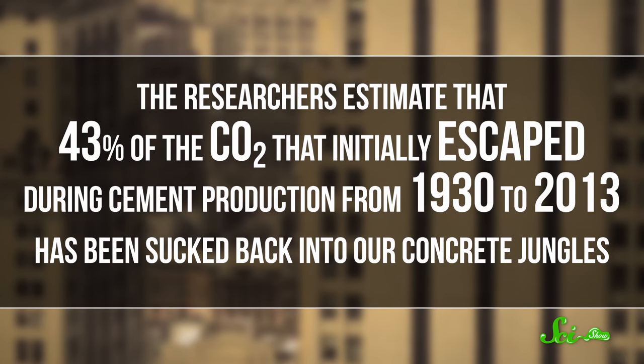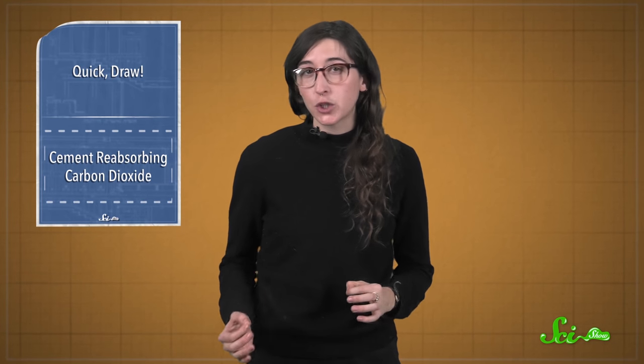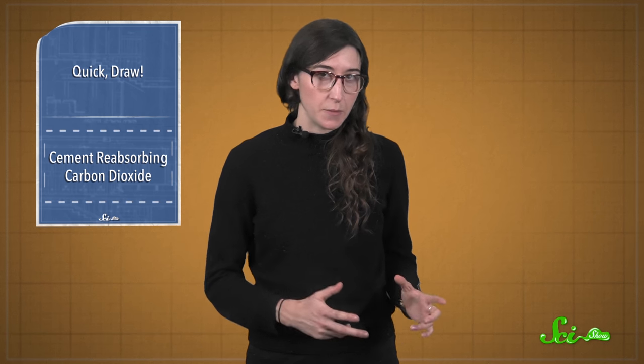The researchers estimate that 43% of the CO2 that initially escaped during cement production from 1930 to 2013 has been sucked back into our concrete jungles.